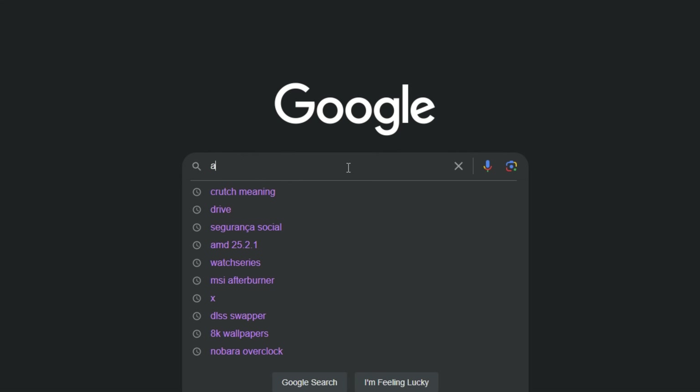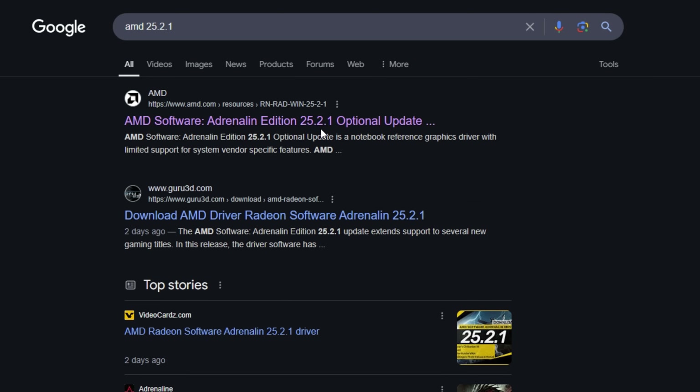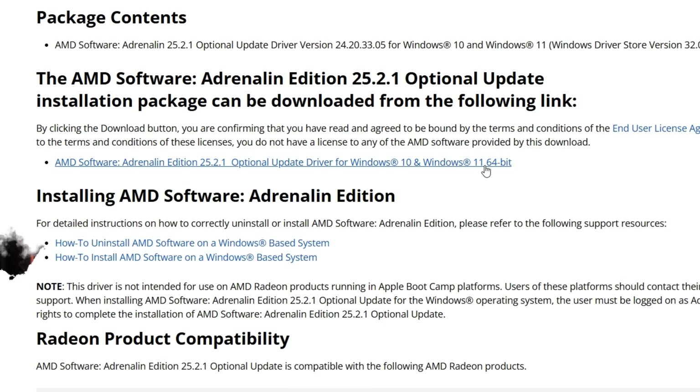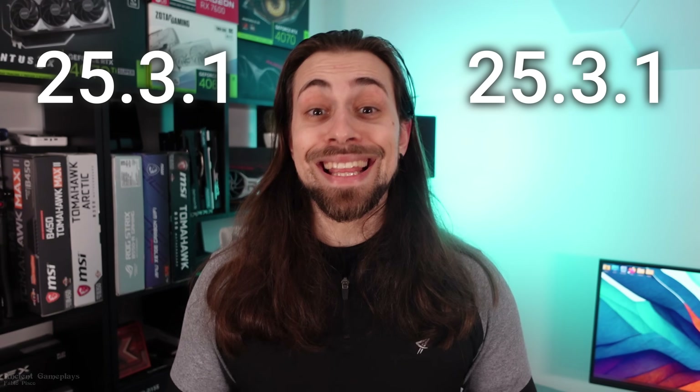As AMD says, they're optional — you don't really need them but you can use them. One thing I don't like about them being optional is that they are not presented in the Adrenaline software for you to update. You actually need to go to the internet and search for the AMD 25.2.1 and they'll be there for you to download. I believe the reason they're making these drivers optional is that they are kind of a crutch for the next ones, possibly the 25.3.1.